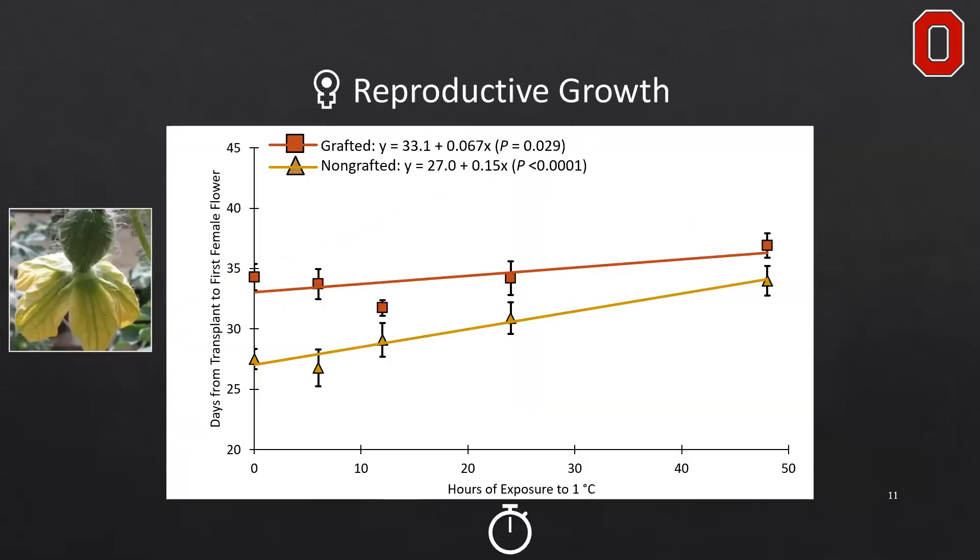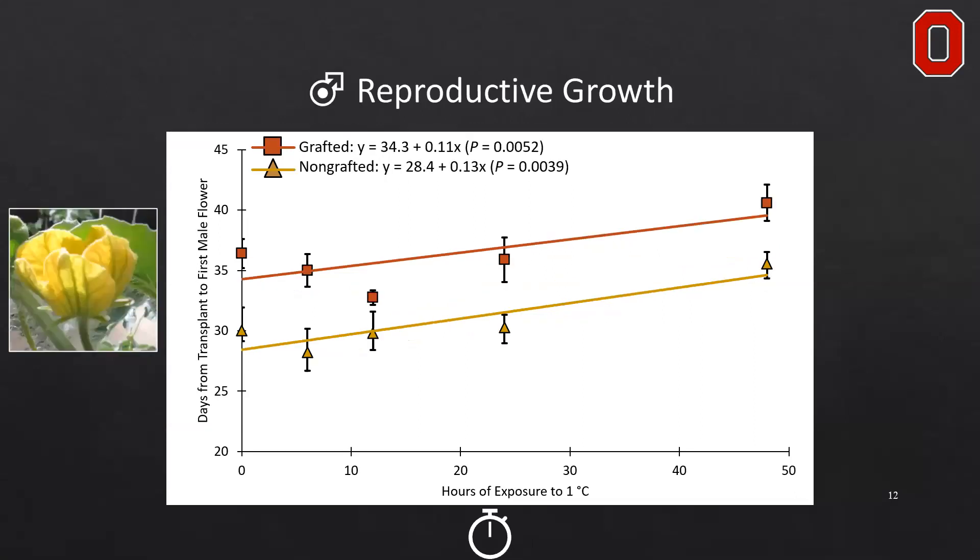When we look at reproductive growth — the days from transplant to the first female flower developed on the plant — as chilling duration increased, both grafted and non-grafted plants increased in the number of days to the first flower. Grafted plants were delayed up to 3.2 days for the first female flower and non-grafted plants up to 7.2 days. Male flowers had a similar result, with grafted plants delayed up to 5.3 days and non-grafted up to 6.2 days.